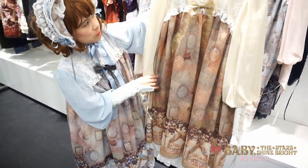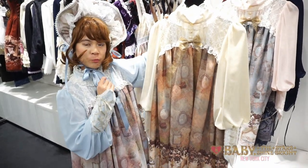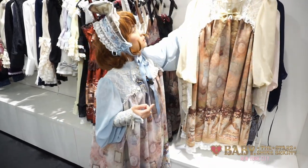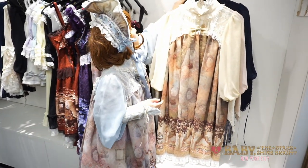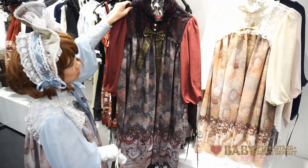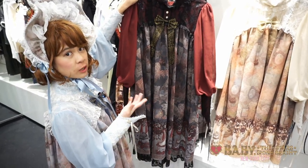This is the off-white version, but we also have it in pink, navy, red, and black. As you can see, I'm wearing the sax blue version. And then as an example for contrast, this is the black version — it's really nice for people who prefer more gothic styles.